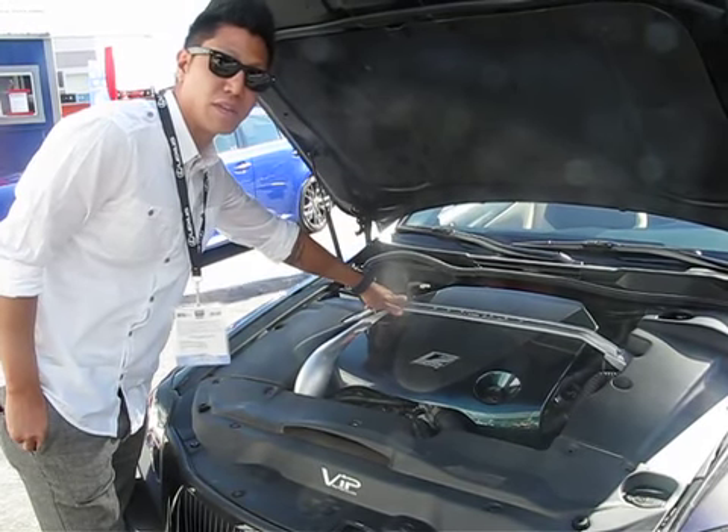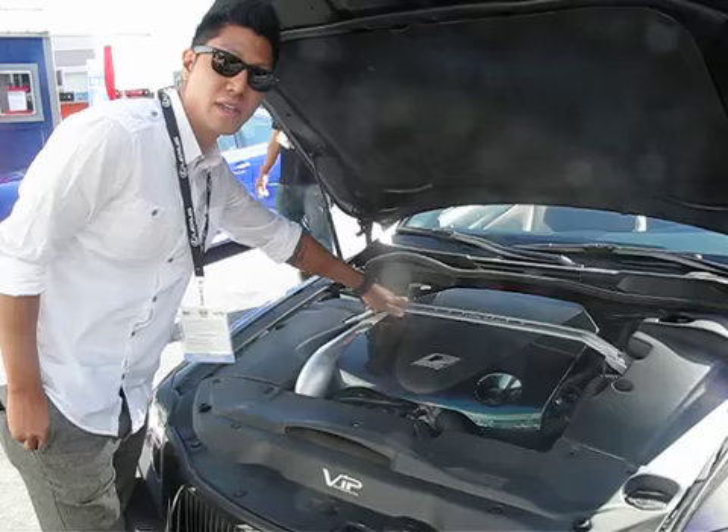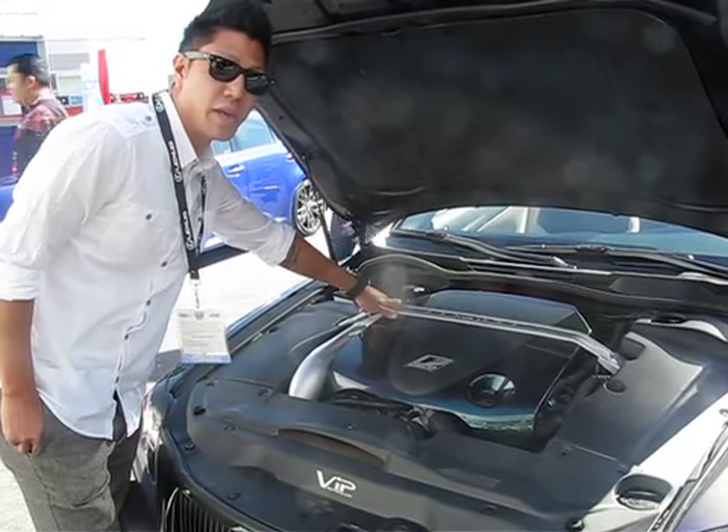But it was actually installed by Apex Integration. We're running about three pounds of boost, which is actually producing about 386 horsepower.